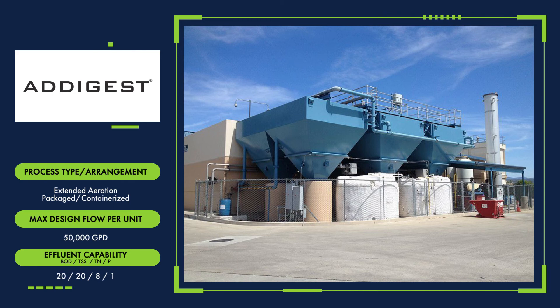The Adagest Treatment Plant is an aerobic treatment system that offers basic BOD and TSS removal and an infinitely flexible system for extended aeration in either packaged or containerized systems up to 50,000 gallons per day.